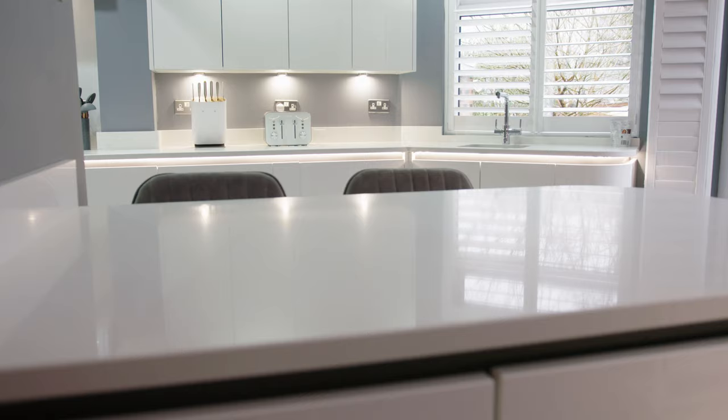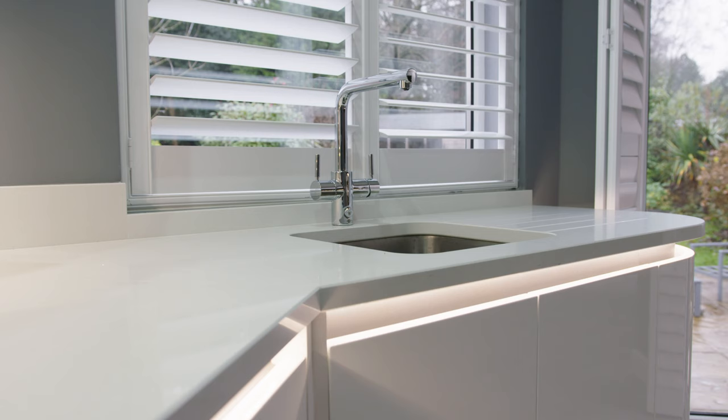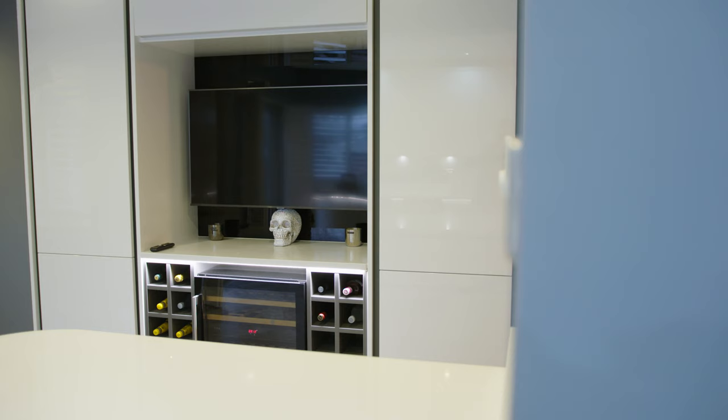I decided to finish my kitchen off with the LED unit lighting. It just absolutely pops — and I also had it in my entertainment unit.